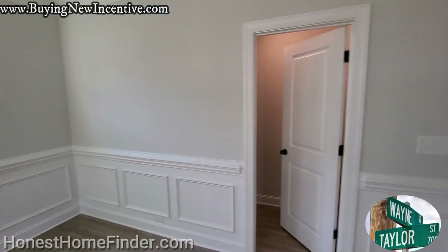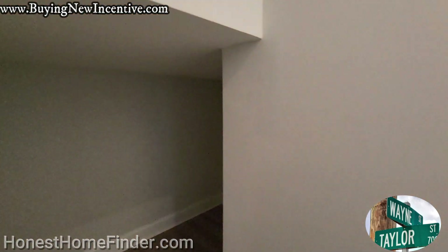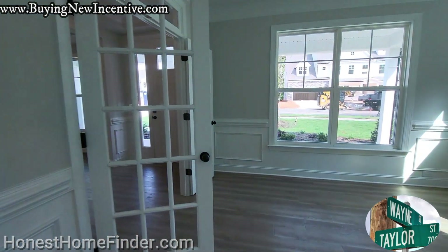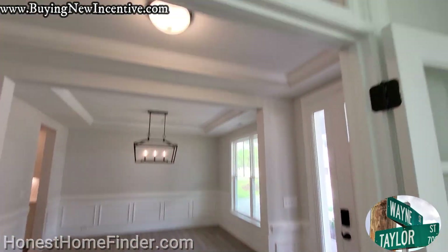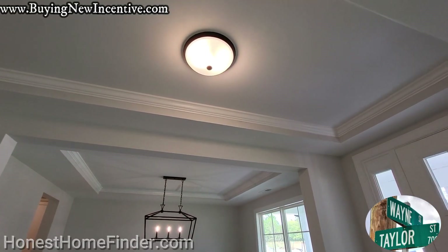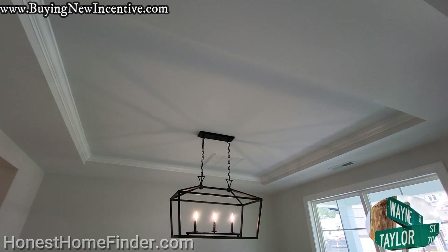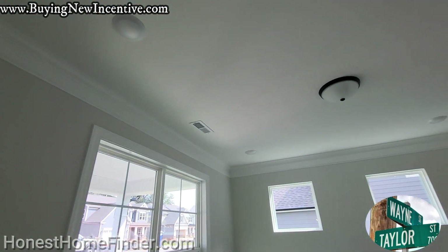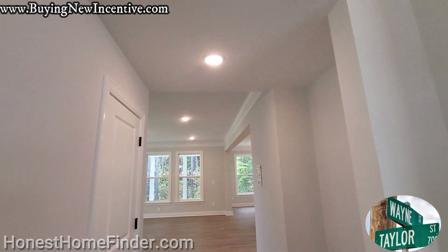What do we got here? A little storage under the stairs. We love our junk — that'll be perfect for it. Entrance. Love these little touches. I went in a $700,000 home the other day and it didn't have any molding on it.